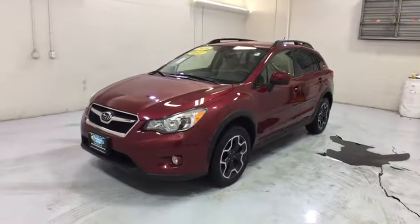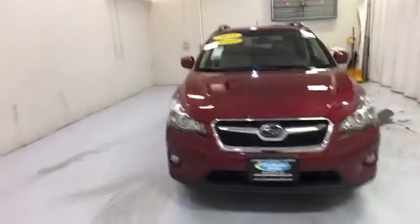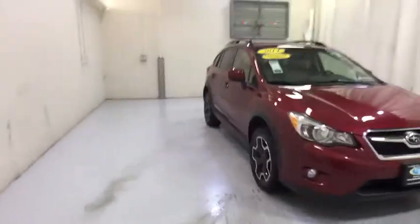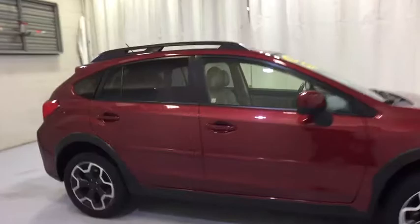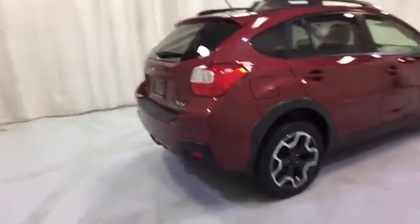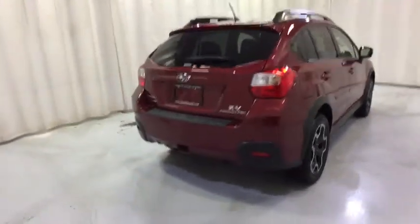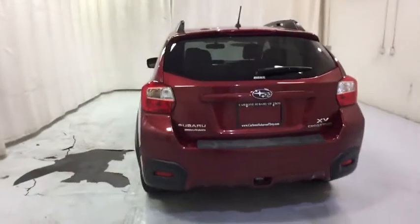The 2014 Subaru XV Crosstrek. This all-new four-door crossover by Subaru fills that spot for a vehicle with true outdoor capabilities, which is comfortably at home driving to soccer practice too. The all-wheel drive XV Crosstrek pulls in the best parts of the award-winning Impreza and adds the details to give this crossover a bit of style among a sea of boring. And since it's a Subaru, you know the XV Crosstrek is built to last.